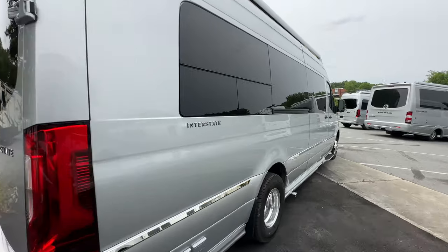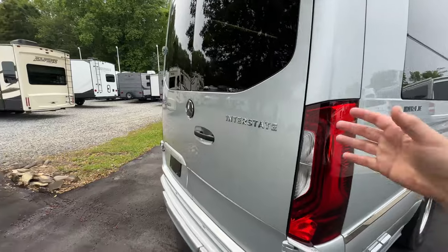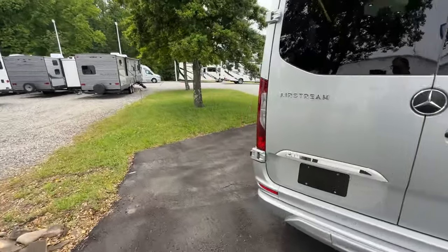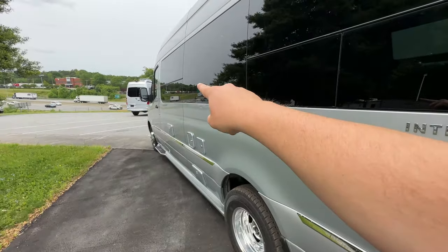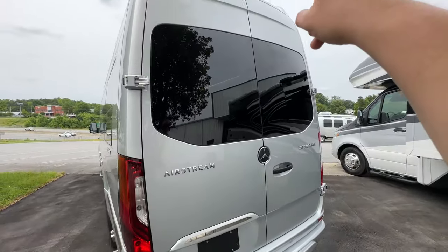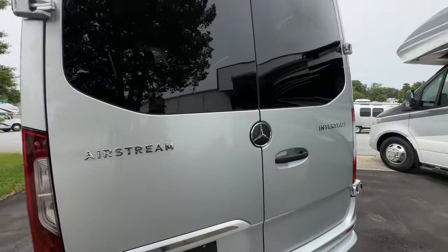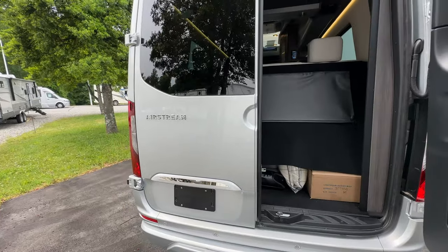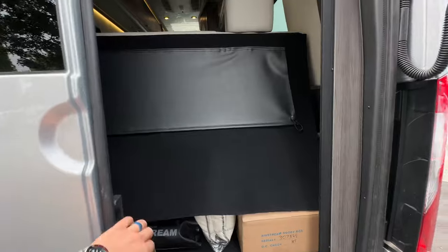As far as windows that open on the interstate, these two windows here will open. You can open the whole back and there's a screen that comes down. On the other side there are also two windows that open, and two windows down there that open as well. Looking at the back, you can see the backup camera — that's the factory one from Mercedes. You also have an additional camera that gives a rear-view mirror look, which I'll show inside.